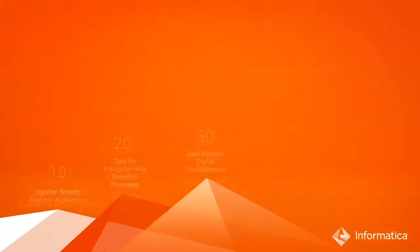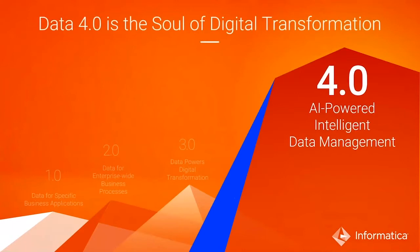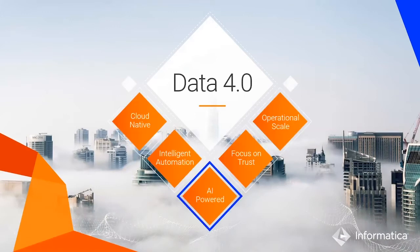At Informatica, we firmly believe the world of data 4.0 is here. To date, what many of our customers have prioritized is actually to digitally modernize. Now it is time to digitally transform. We believe that data 4.0 is the soul of digital transformation — the intelligent and automated data fabric that will ensure that our customers meet the outcomes and innovations required for true digital transformation. In data 4.0, data is cloud-native, cloud-first, and driven by enterprise-scale intelligent and automated data management.